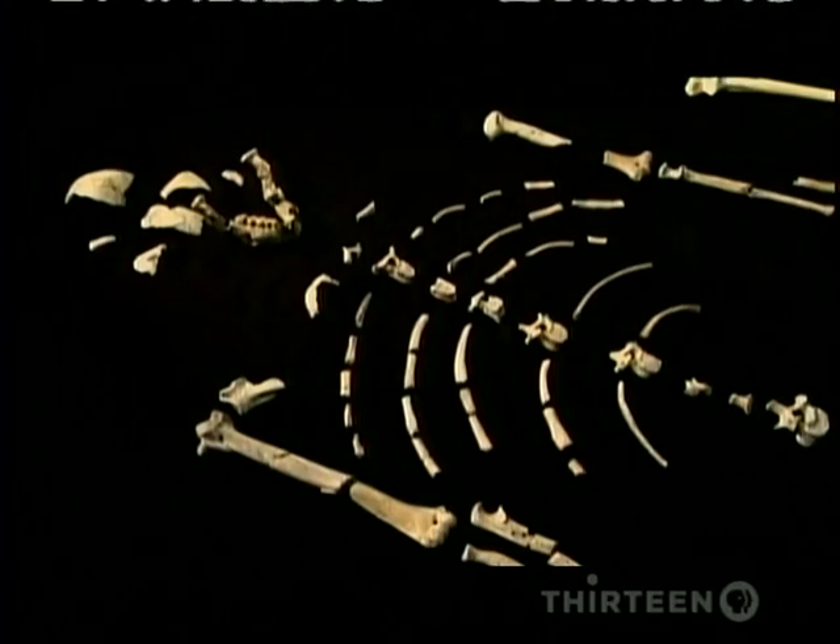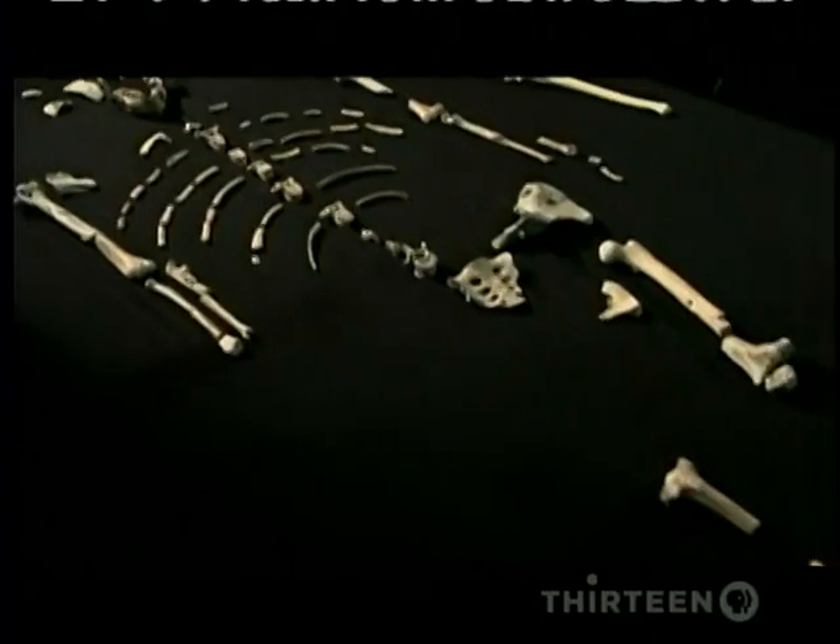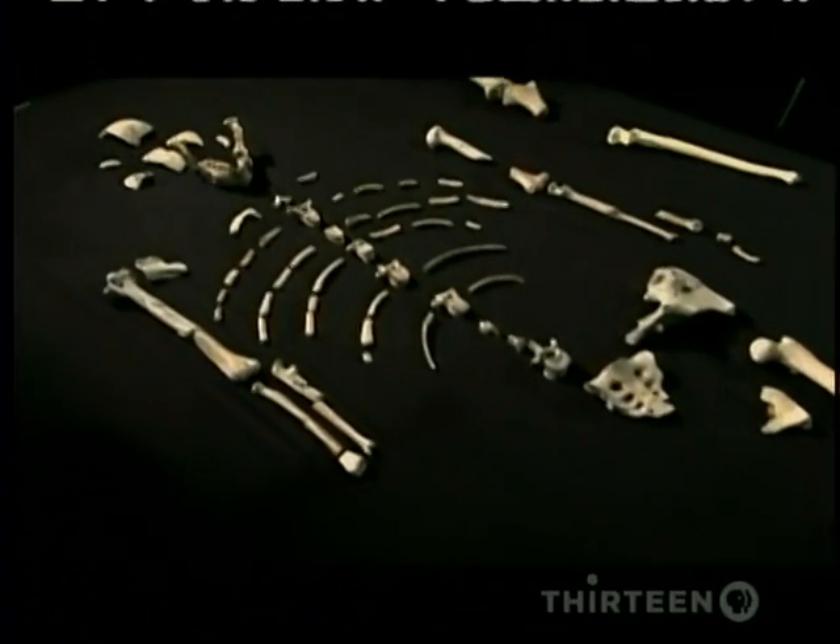Lucy was terribly important because she was really an amalgam of different characteristics of ape and human. I think specimens like Salaam and Lucy are extraordinary simply because you can look at them and see evolution in the making.